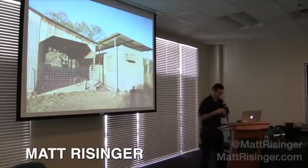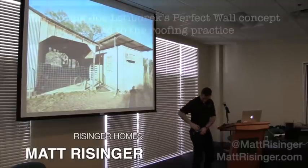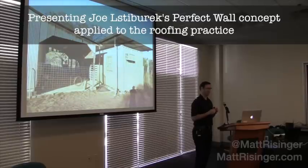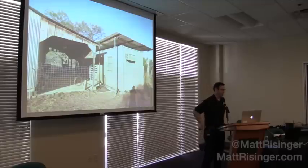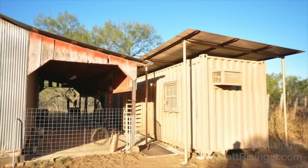Good afternoon, everybody. Should we get started? I know we're slightly comatose after lunch, at least I am, but I've got a scintillating topic for you this afternoon that I'm sure we're all going to be excited about. My name is Matt Reisinger. I'm a builder here in Austin, and it's a privilege to talk to such a distinguished crowd. This is a great example of South Texas architecture that we're not doing enough here in Austin.